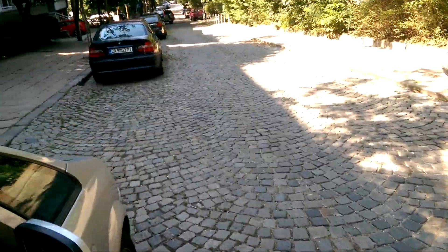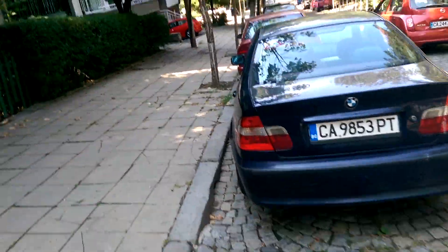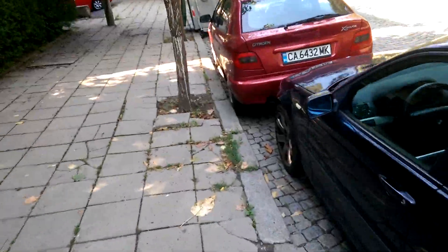Hey, it's me, Crosshead, your host, and today, as I promised yesterday, we're doing a vlog — a vlog from Sofia, the city where I live.